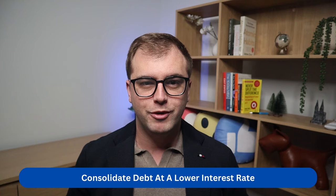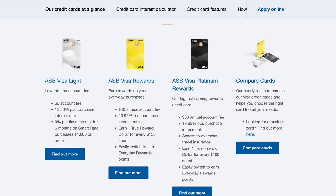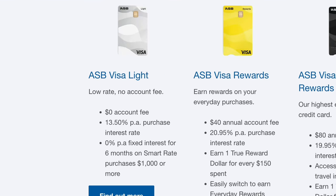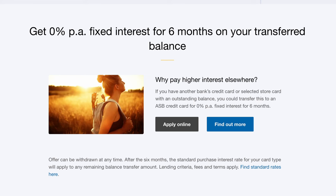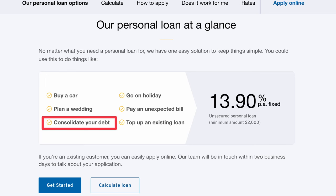The third tip is to consolidate your credit card debt. A great way to reduce the interest rate you pay is to consolidate using either a personal loan or a balance transfer card. This involves moving your credit card debts onto a single debt which incurs a much lower interest rate. Banks typically offer these products at a lower rate than standard credit cards. For example, here is ASB Bank's website in New Zealand. Their standard credit cards charge rates of 20 and 21%. The Visa Light card offers a 0% rate on transferred balances from other banks' credit cards, giving you six months to fully repay. Another option is a personal loan at just 13.9%, compared to credit card rates of 20–21%. Even the bank's website suggests using this to consolidate debt at a lower interest rate, and it can save you literally hundreds of dollars in interest costs.